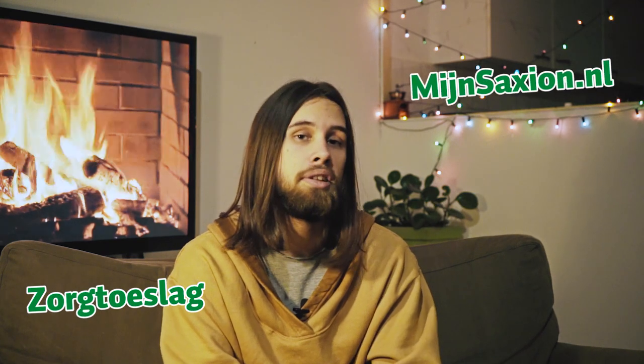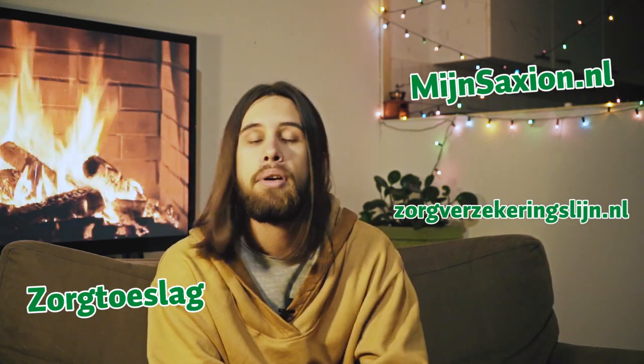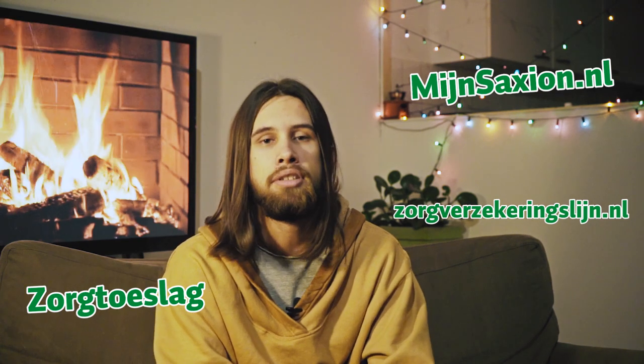If you have a basic health insurance you can also apply for a care allowance, which in Dutch is called Zorgtoeslag. For more information you can go to myenscaxion.nl. Additionally, if something is not clear, you can go to this website where there is also a chat function if you have more questions.